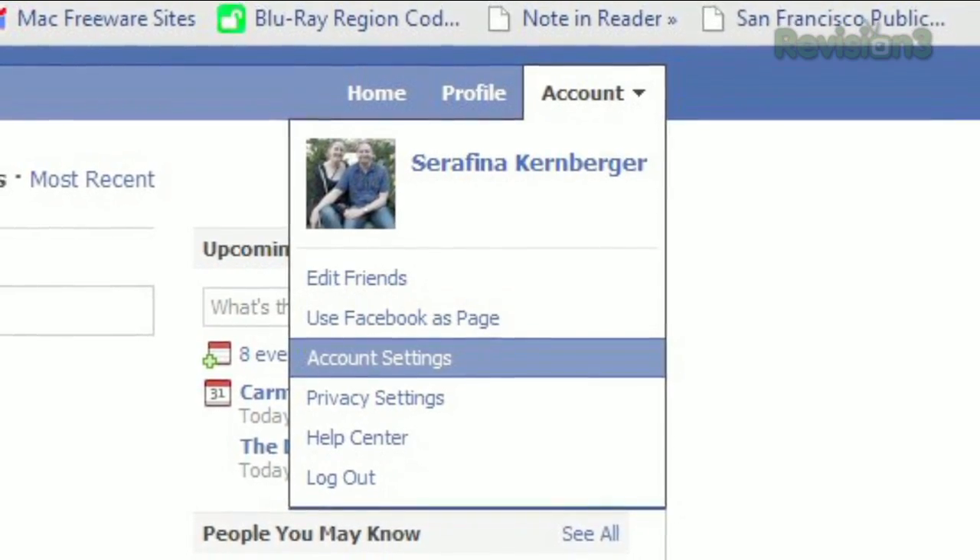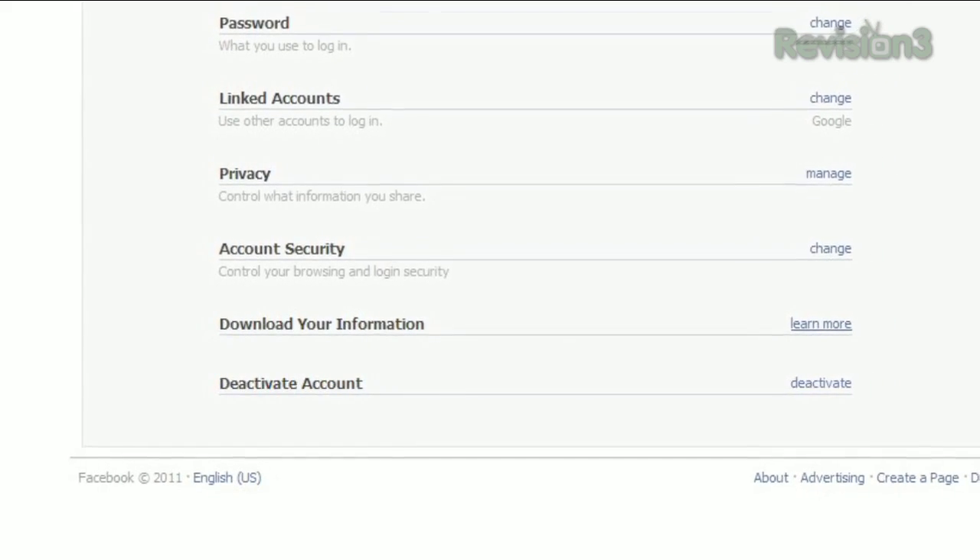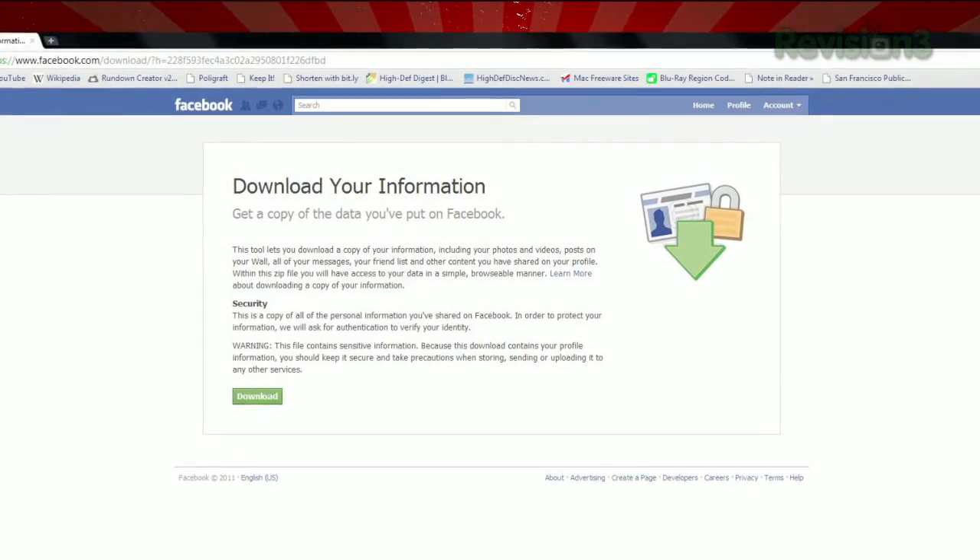Facebook makes it easy to download a copy of your information from the website itself. Just click Account, then Account Settings. Near the bottom, you'll see a Download Your Information note. Click Learn More, and you'll be taken to a page that tells you a bit about the process.